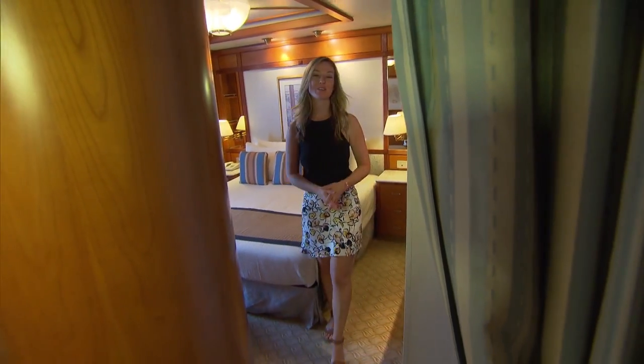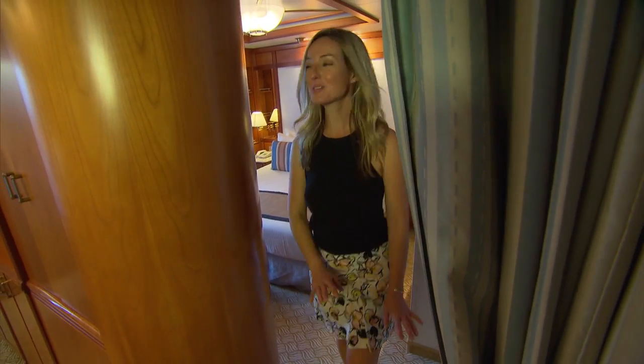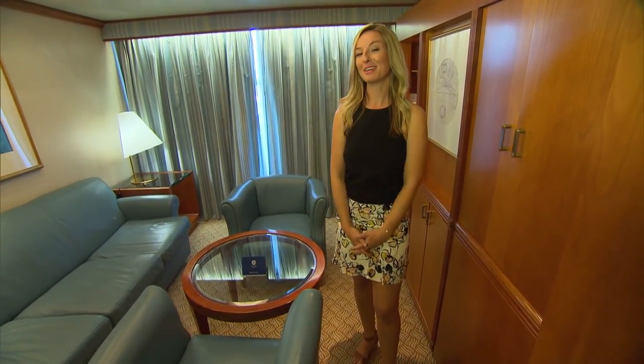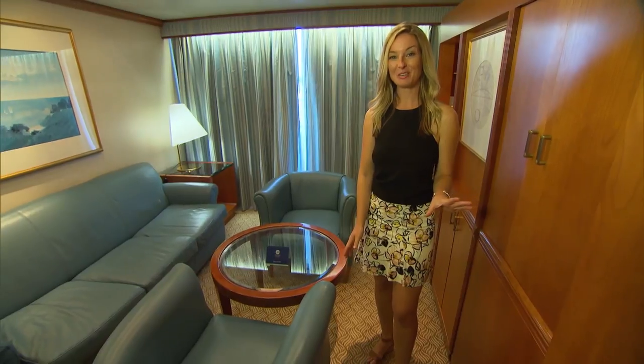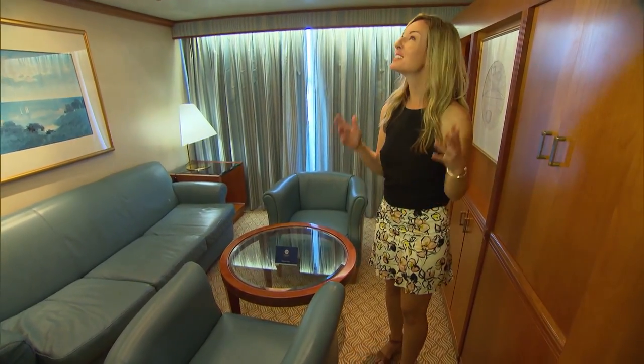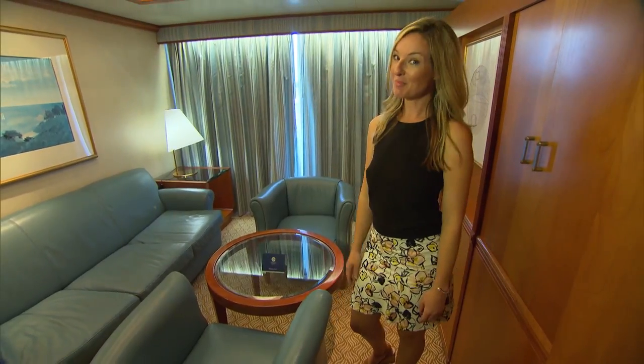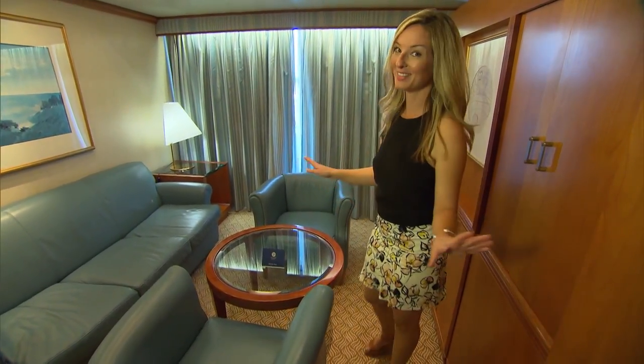During your 12-night cruise from Fremantle to Singapore, you'll stop at some beautiful locations like Bali, Phuket, and Kuala Lumpur. And of course, after a long day exploring, you're going to want to put your feet up. There are some great staterooms to choose from, or you could opt for total luxury like this suite with its own private seating area and private balcony with spectacular views.